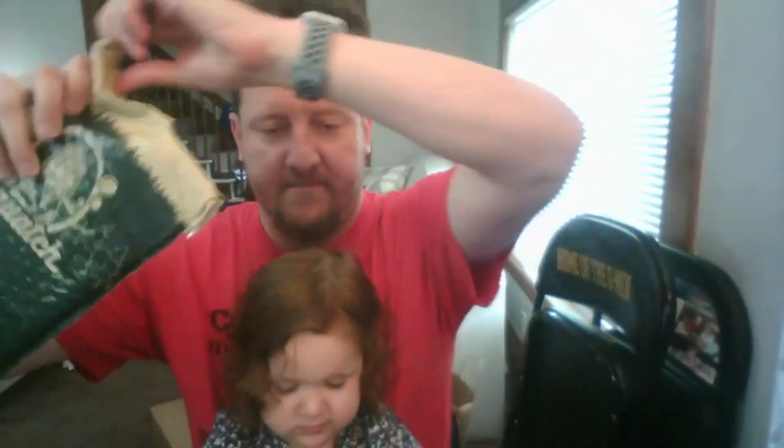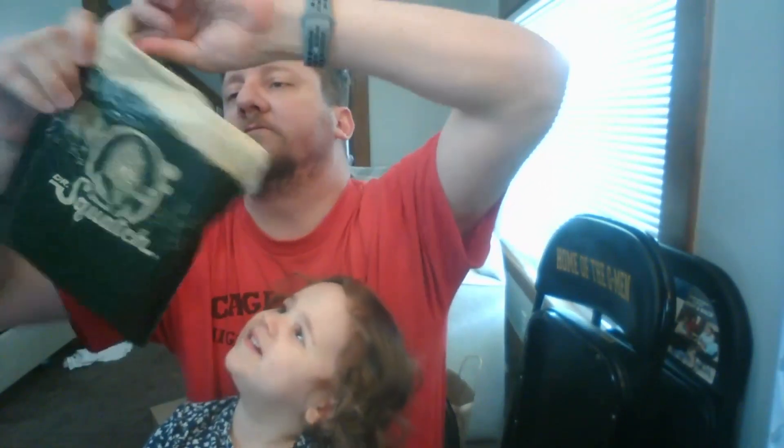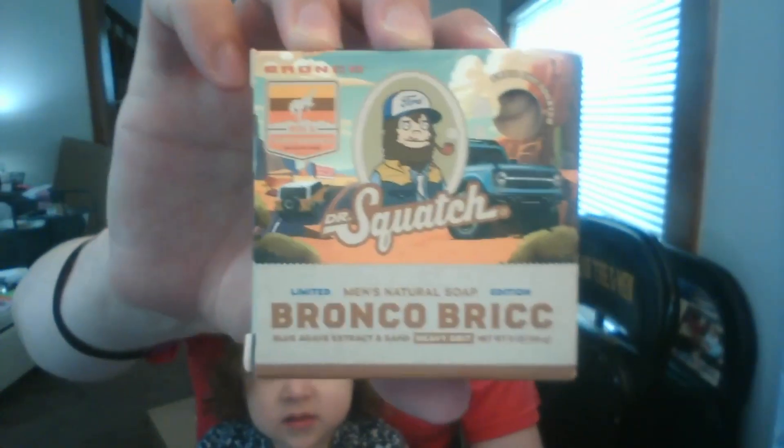You ready? It's been a while since we smelled a new one — well, I guess Maverick Musk wasn't that long ago. All right, reach in there and get one. What do you think? We changed camera location — so there is the Bronco Brick, the limited edition. It is a heavy grit. By the way, if you buy one of these from Dr. Squatch's website, you are entered into a giveaway to win a Ford Bronco.